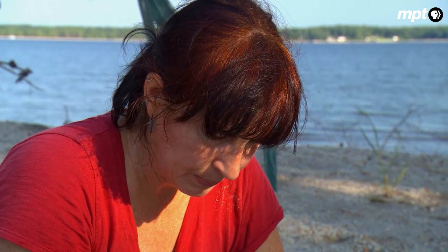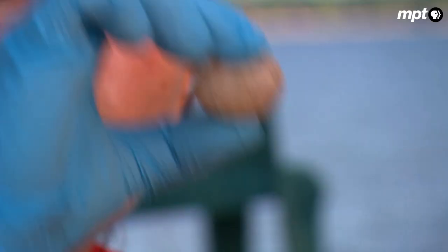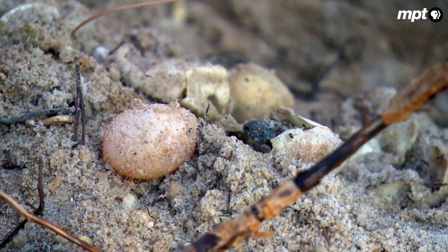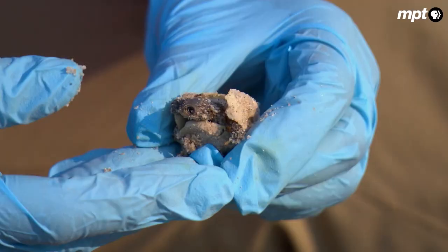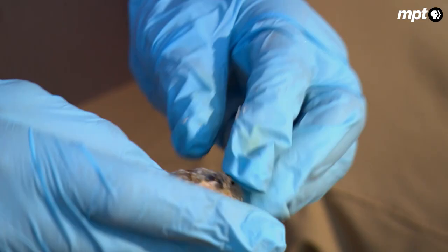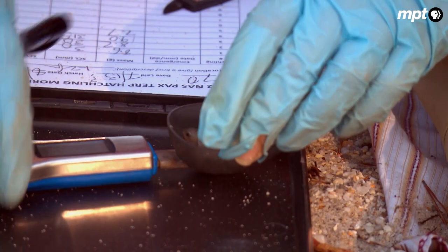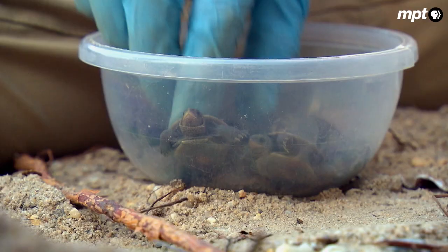It's tough to be a terrapin, even with Rebecca's help. The next step is to weigh and measure each youngster. The difference in size between babies in a nest can be pretty drastic, because a single nest can have genetic material from multiple fathers.